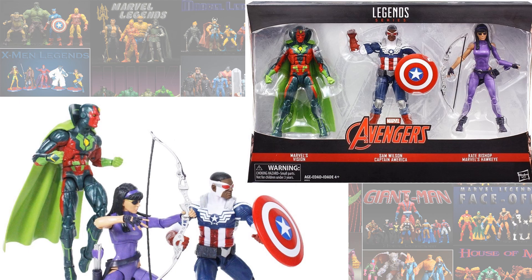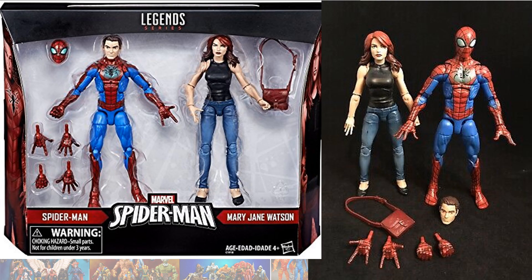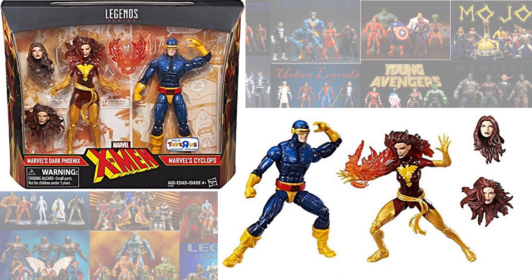You had the Sam Wilson Cap, or Falcon Cap, Vision, and Kate Bishop Hawkeye. You had the Spider-Man and Mary Jane 2-pack, and the Cyclops and Phoenix, or Dark Phoenix 2-pack.